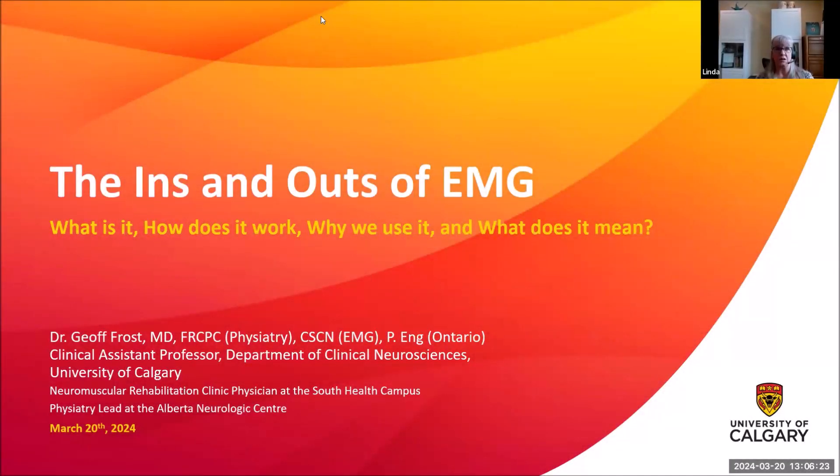Dr. Jeff Frost is with us today from the Alberta Neurologic Center and he also works at the South Health Campus Neuromuscular Clinic. Dr. Jeff is a dynamic individual whose journey brings together medicine and engineering. He completed his undergraduate and master's degree in engineering at the University of Toronto. After spending some time as an engineer he ventured into the operating room at the Toronto General Hospital, and the rest as they say is history.